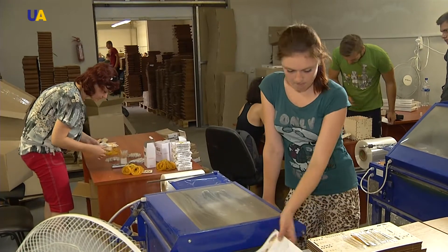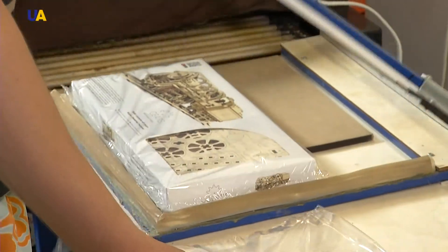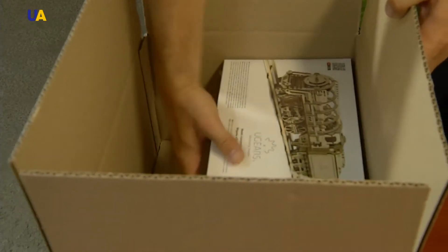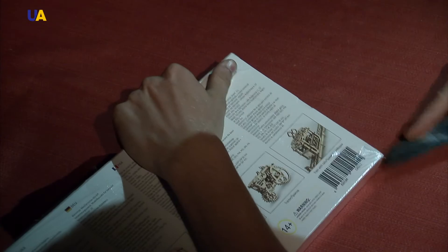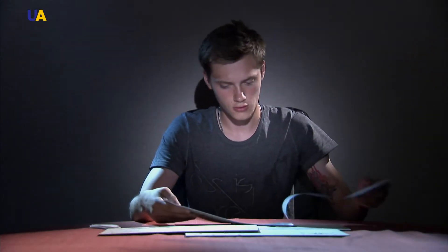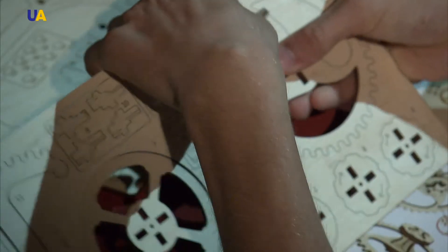The business climate in Ukraine is very favorable — you can make money even with plywood. This statement was approved by a Ukrainian start-up company which has been producing mechanical wooden toys for two years. The toys are not simple, but are a set of 3D puzzles. Just squeeze the wooden parts out of the constructor set from the plywood and connect them according to the instructions with toothpicks that are included.